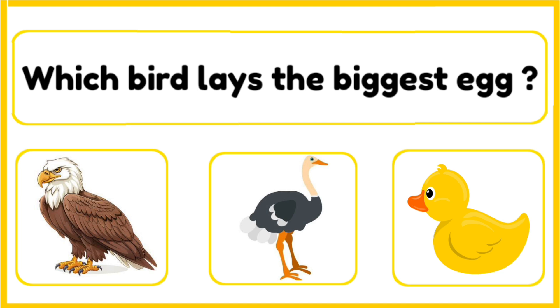Which bird lays the largest egg — eagle, ostrich, or a duck? The correct answer is ostrich. The ostrich lays the biggest egg of any bird. An ostrich egg is as big as twenty-four chicken eggs.